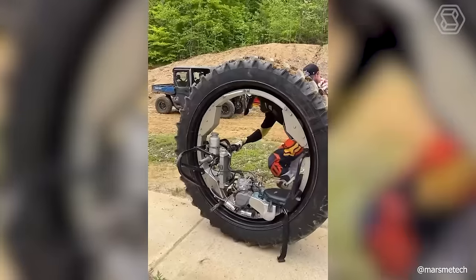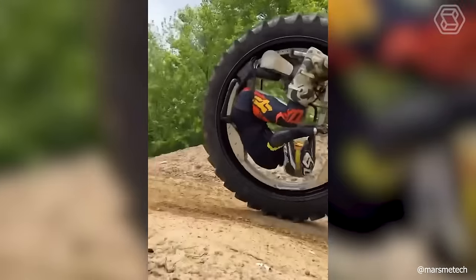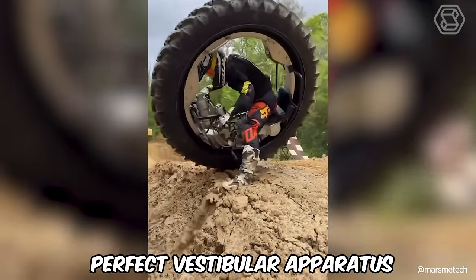This is the very case when the usual motorcycle was not enough and you decided to show all your creativity and imagination. However, for such maneuvers, you must have the perfect vestibular apparatus.